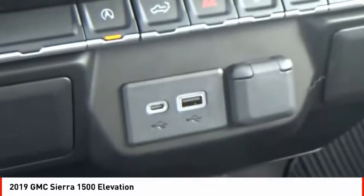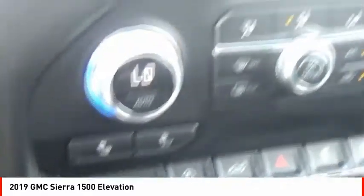Remote engine start, rear step bumper, power brakes. Come take a test drive today!